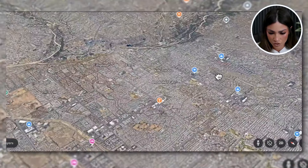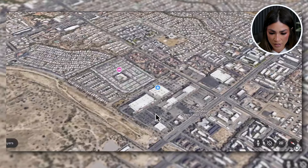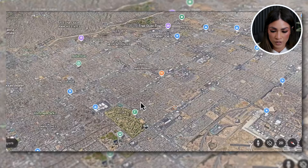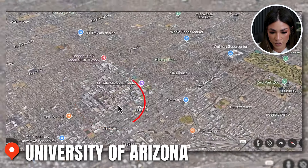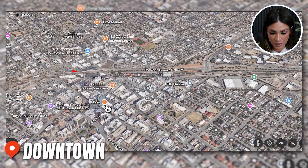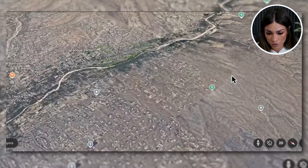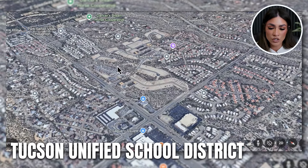Less than 10 minutes away down Broadway you have a Home Depot. The University of Arizona is about a 20 minute drive, and downtown is also right in that area — about 20 minutes directly down Broadway. So you can still get to central Tucson within 20 minutes but not live anywhere close, which is great if that's something you desire.